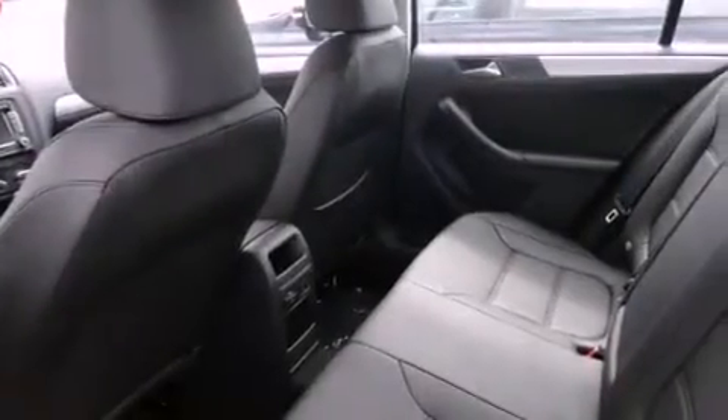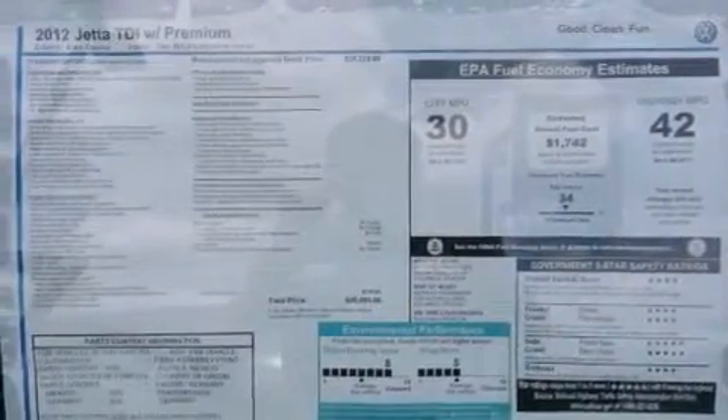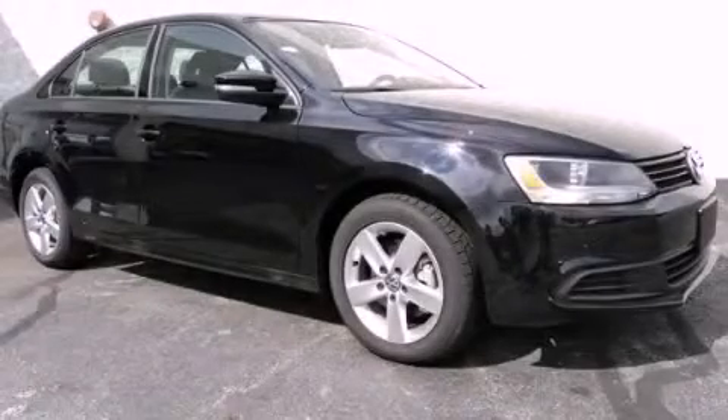With an EPA estimated rating of 42 miles per gallon on the highway, this vehicle is clearly a fuel-efficient choice. This vehicle is sure to sell fast — call and arrange your test drive today.